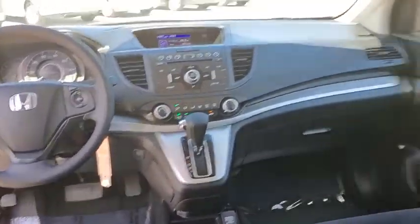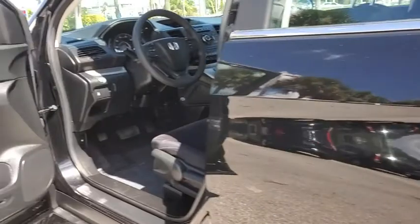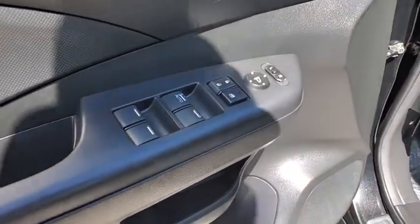Compass, power windows, rear window defroster, trip computer, CD player, remote keyless entry, tachometer, and panic alarm.